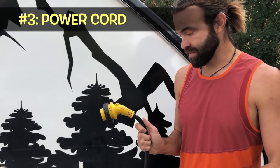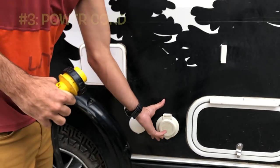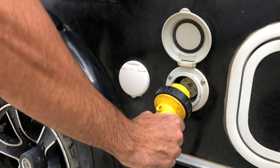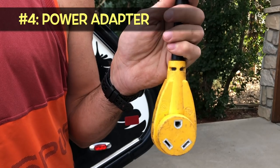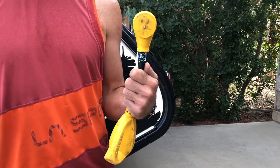Moving on to power. Obviously you're going to need a power cord. Most of the smaller RVs are going to run off of a 30-amp system, and chances are your new RV should come with a power cord, but if it doesn't, definitely put that on your list. The next thing you might need is a power adapter. If you have a 30-amp camper, I would recommend getting a 30-amp to standard 110-volt adapter that would plug into something like your house.